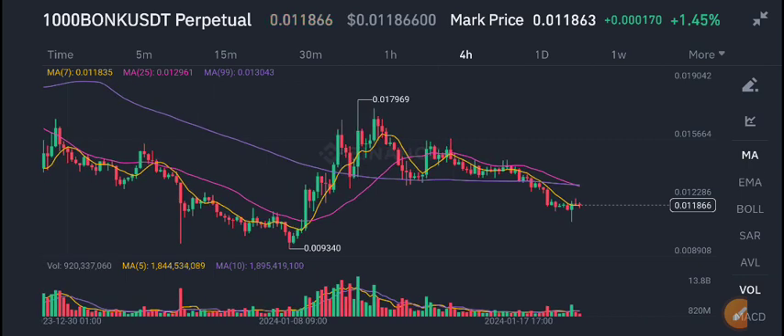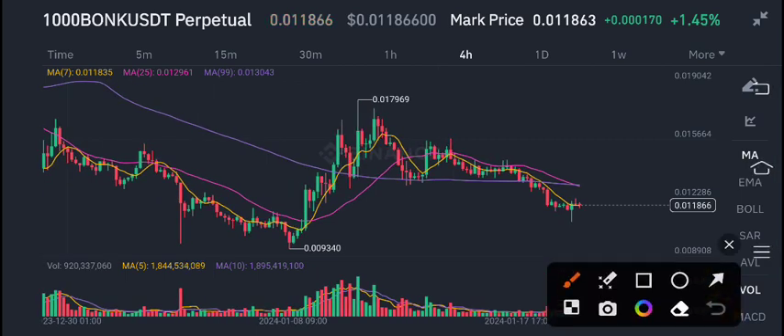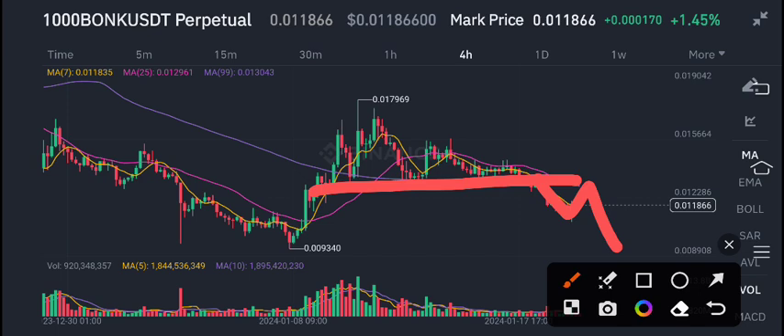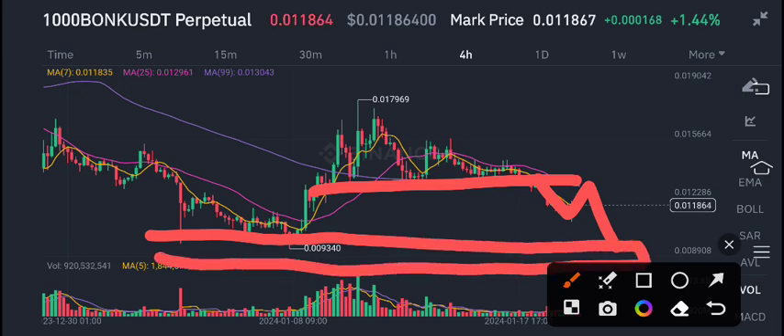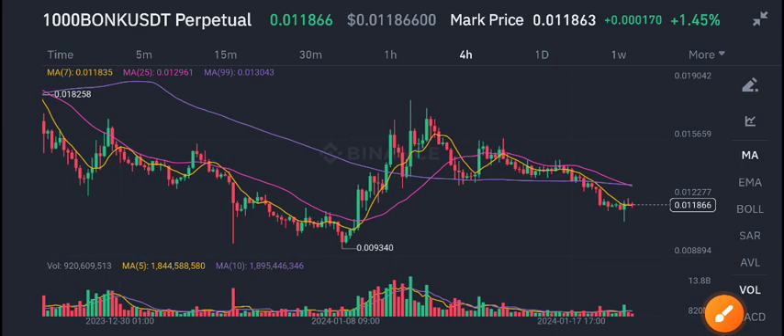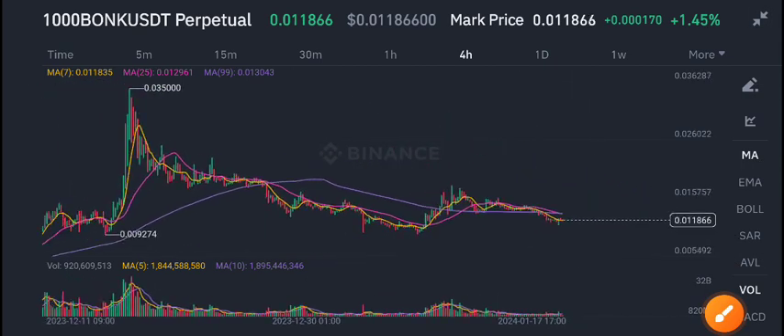BONK coin is currently going to make a breakdown with this minor resistance/support level. We can see a little bit of a pump in BONK coin, and again we can see a dump. But this is the best zone for buying BONK USDT coin — this is a really great zone for buying BONK coin.